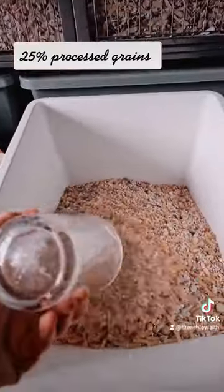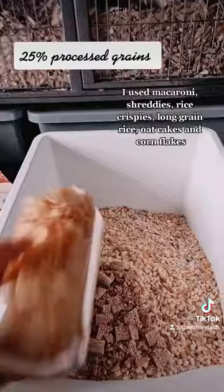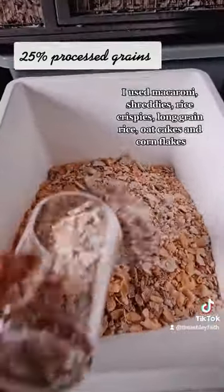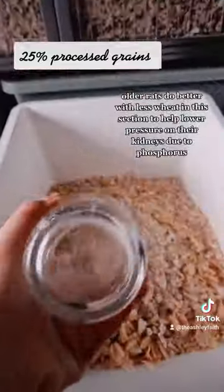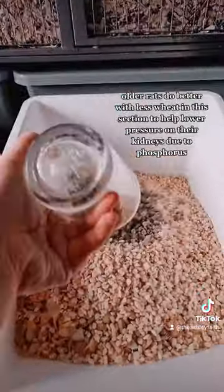25 percent processed grains. I use macaroni, Shreddies, Rice Krispies, long grain rice, oat cakes, and cornflakes. Older rats do better with less weight in this section to help lower pressure on their kidneys due to phosphorus.